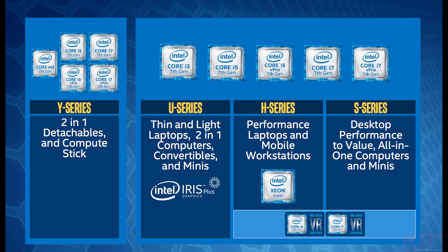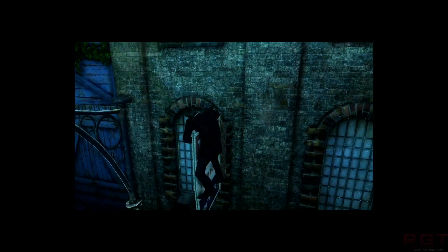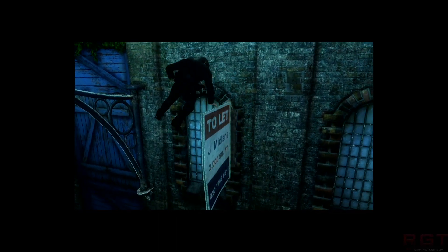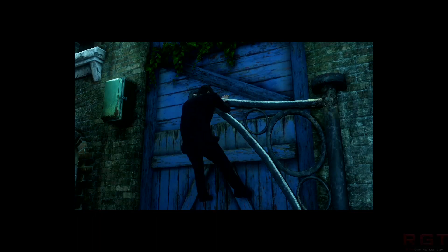Particularly on pricing, as that's the other big deal, really. We can probably assume it's going to slot into Intel's rough pricing of like the 7700K or 6700K before it. Don't forget that there have also been CPU-Z benchmarks leaked out just a short while ago for this processor.